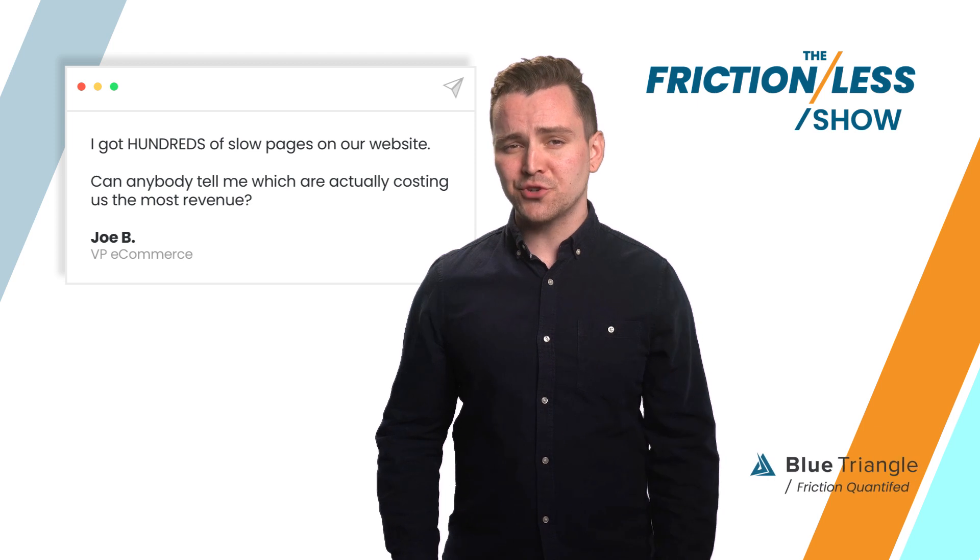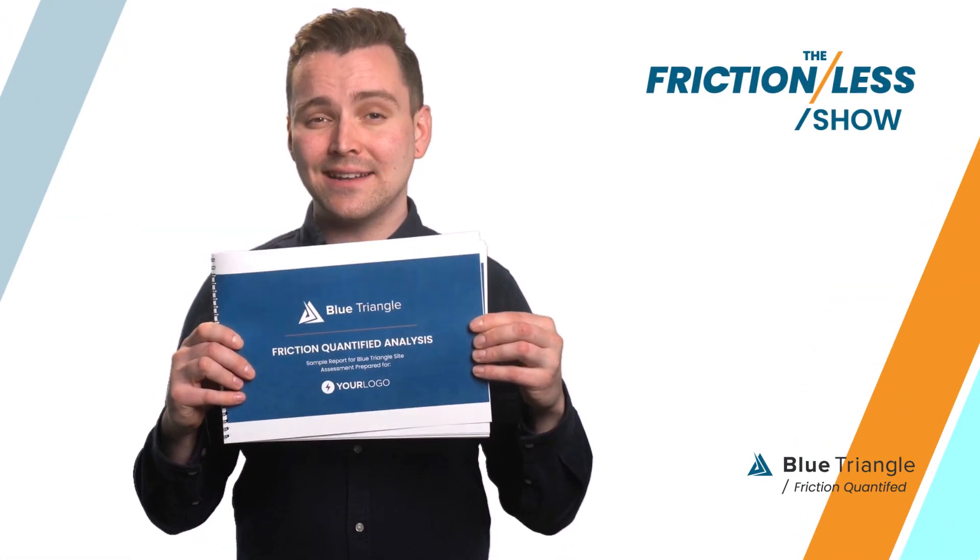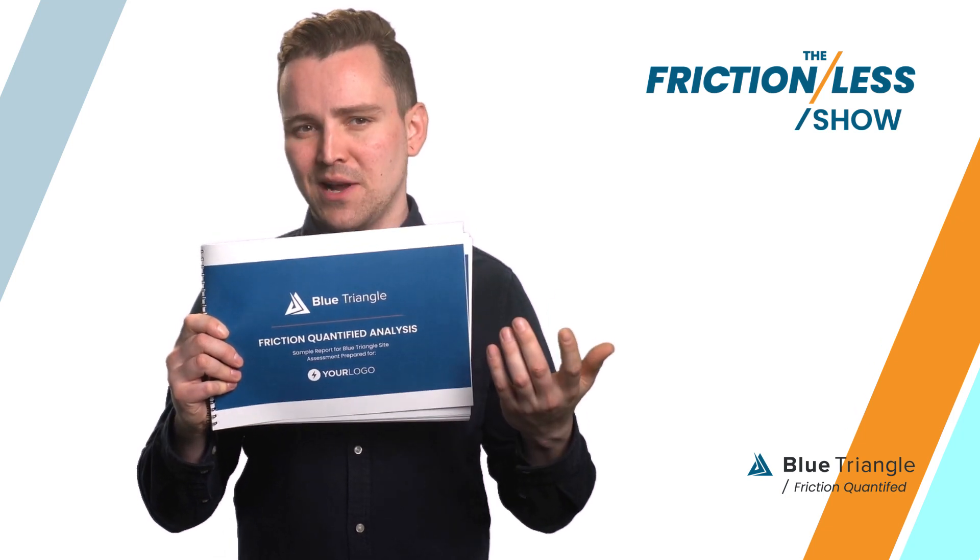Have you checked out Blue Triangle, Joe? I suggest you call them and request a friction-quantified analysis of your website. It's free, so might as well.